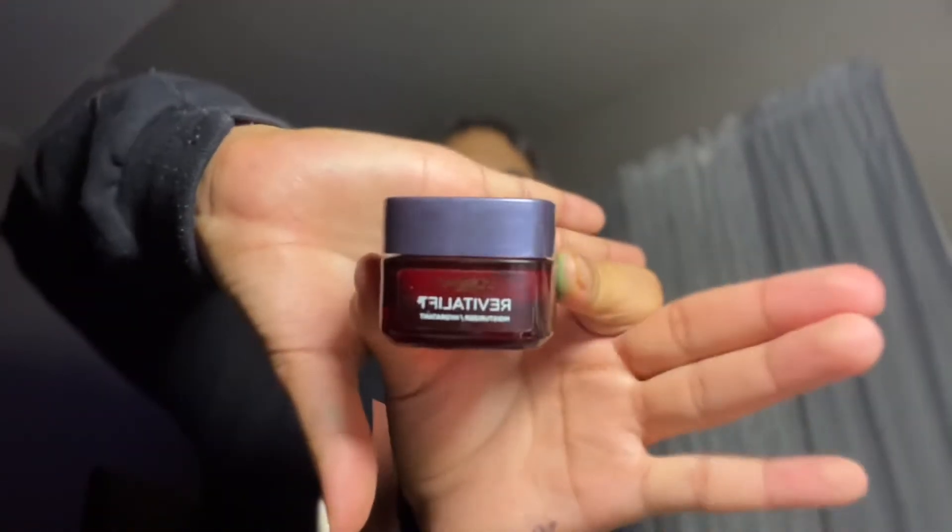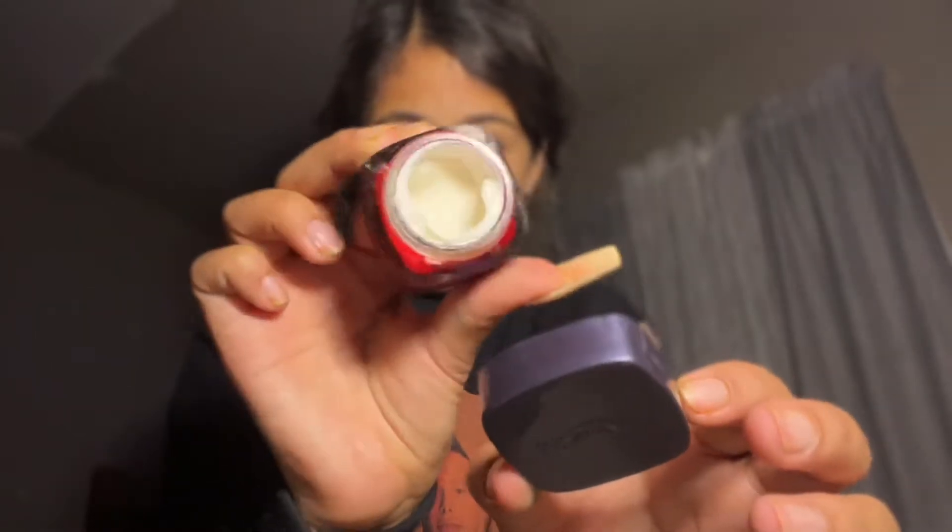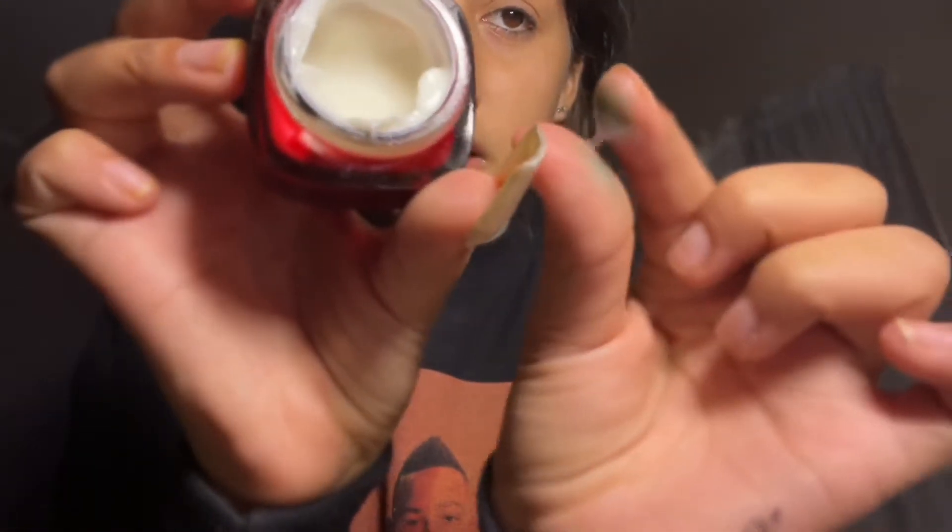This second-to-last thing is the L'Oréal Revitalift moisturizer. This is what it looks like — okay, we're gonna get a first look. Oh, please don't spill. That's what the consistency looks like — it looks like every other moisturizer but it kind of feels like jelly. This one actually smells really good, I like the way this smells.